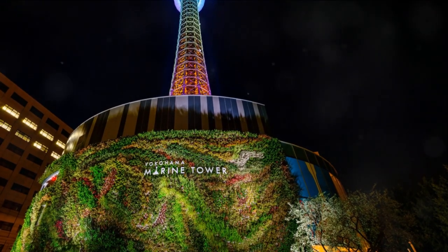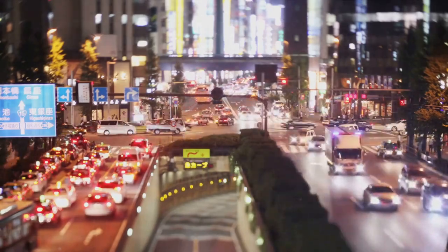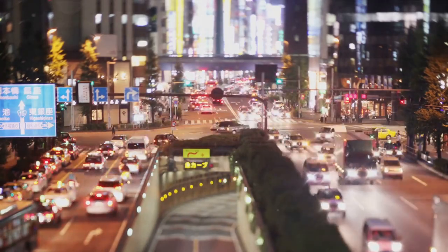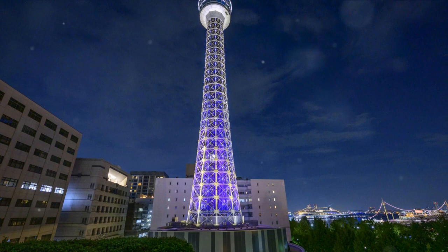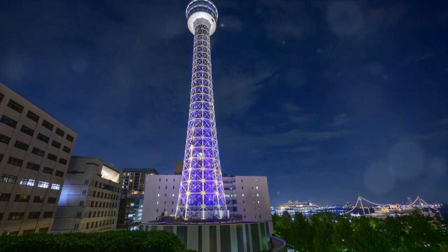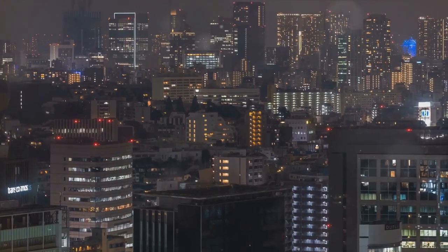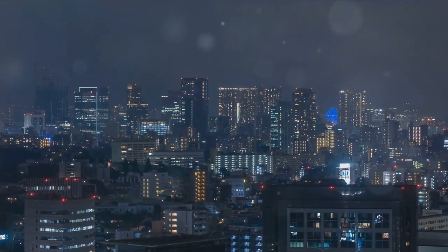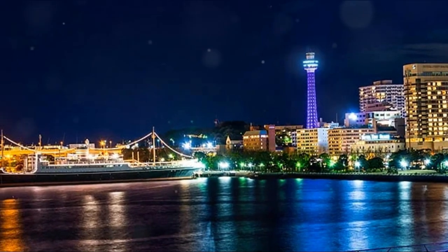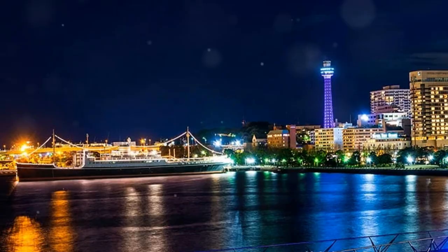Coming in at number 10, we have the iconic Yokohama Marine Tower. This landmark, with its affordable entry fee, offers panoramic views of Yokohama and Tokyo Bay that will leave you breathless. Standing tall at 106 meters, it's the perfect place to snap some memorable photos of the cityscape. Whether day or night, the views are truly spectacular, making the Marine Tower a budget-friendly way to enjoy stunning views of Yokohama. Don't forget to bring your camera.